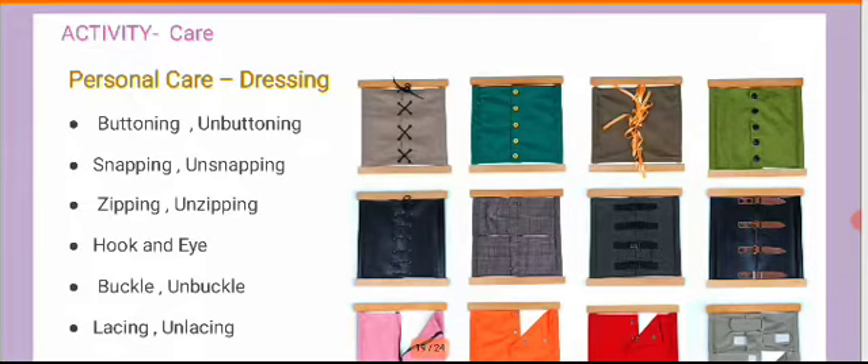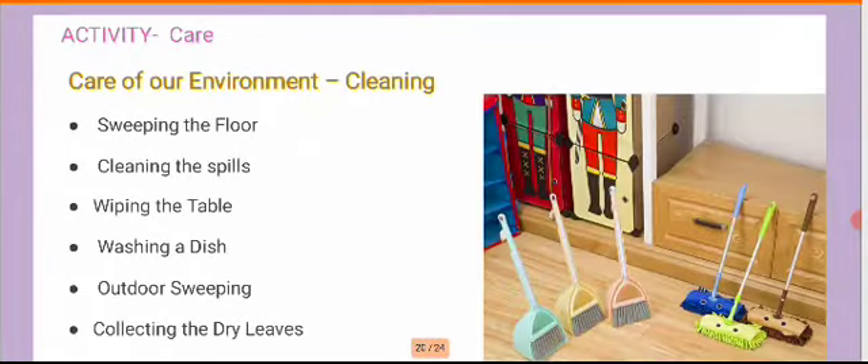At Montessori schools we have dressing frame materials, but at home you can find alternative resources so you're not leaving out activities essential for personal care. Cleaning is also very important — help your child sweep the floor, clean up spills, wipe the table after a meal or activity like a paint class, wash the dish. Encourage children to sweep, pick up dry leaves, do some gardening, and collect and dispatch waste. The more you introduce care towards the environment, children learn it much better.